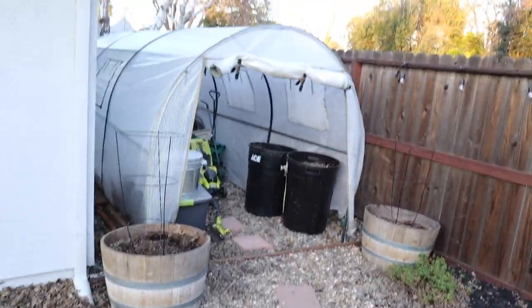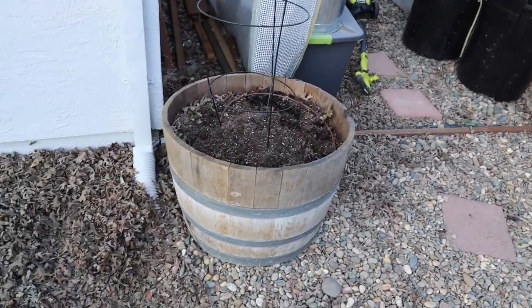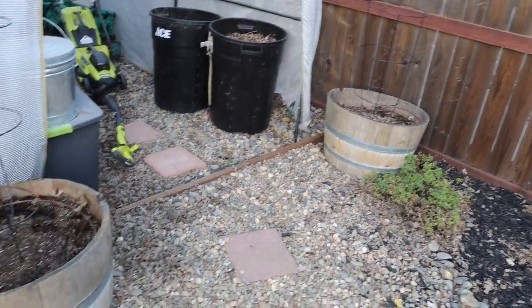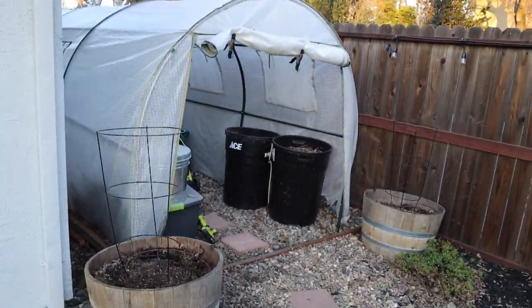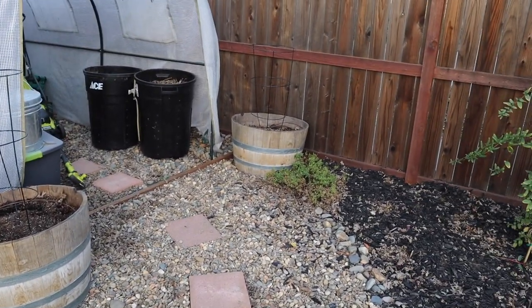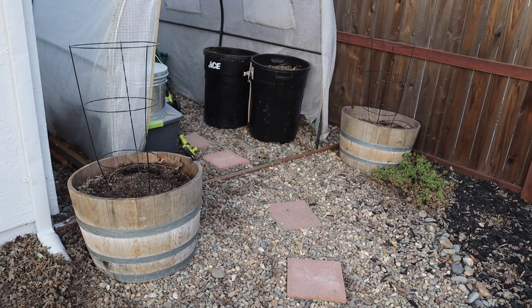Here's my old greenhouse that we just use for dry storage now. On either side I have these half wine barrels — last year I had grape tomatoes in them. This year I'm not sure what I'm going to do. I don't really want to bring too much attention to this area because it's not very pretty, but they are really good planting spots, so if you guys have any suggestions I would love it.